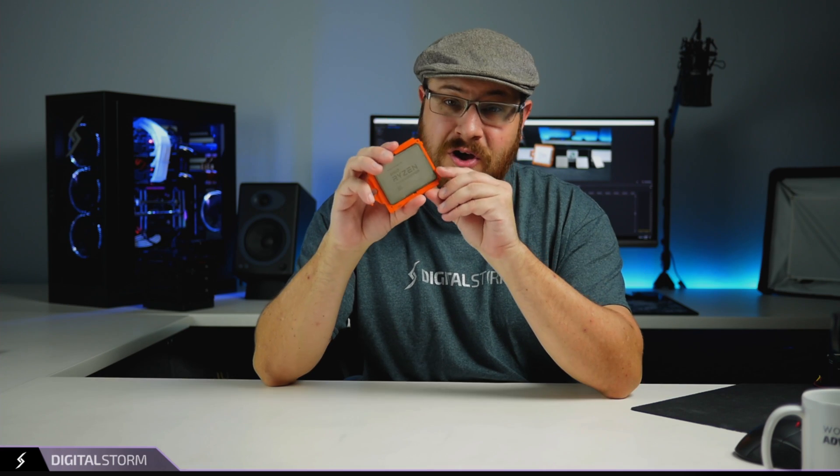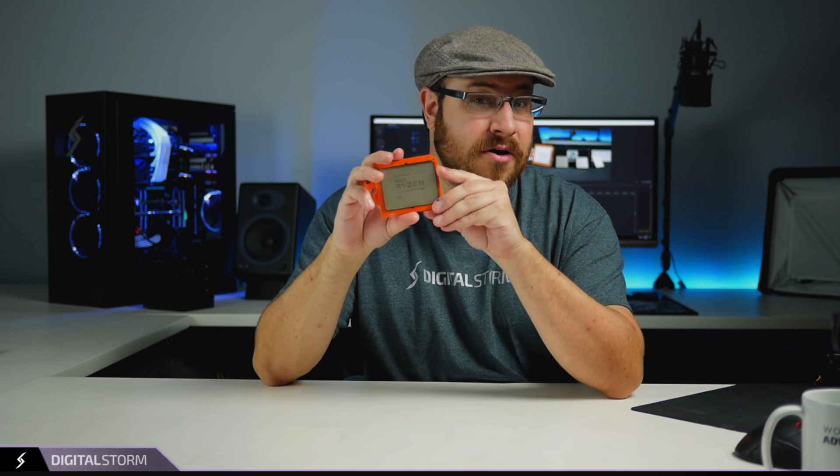Here is a Threadripper CPU. These are huge. We thought it would be fun to grab one of these and compare it to other CPUs that have come out in the past and see just where this thing stacks up size-wise.